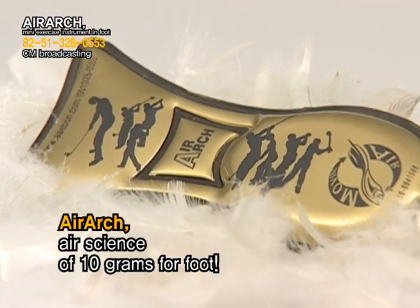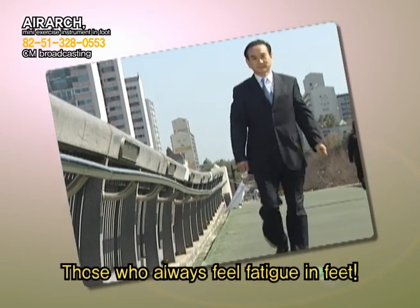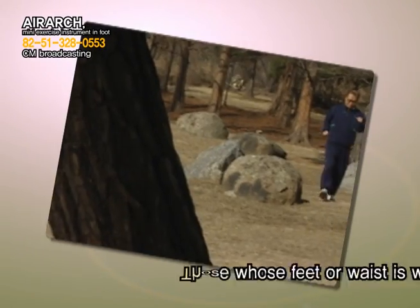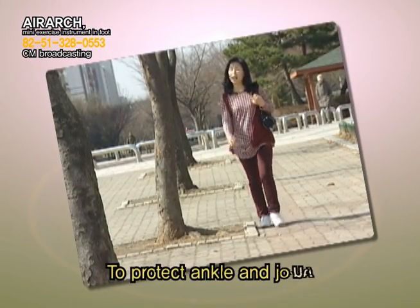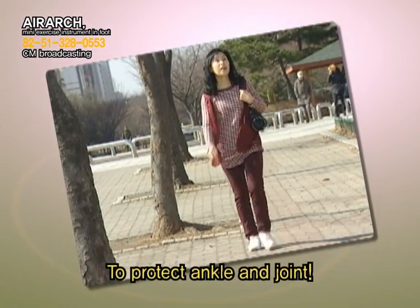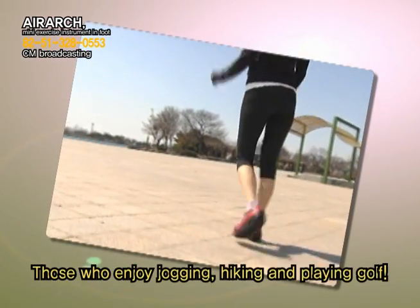Air Science — 10 grams per foot. Makes feet comfortable for those who always feel tiredness in their feet. Makes powerful walks for those whose feet or waist are not strong. Protects ankles and joints for those who have suddenly gained weight. And for those who enjoy jogging, hiking, and playing golf.